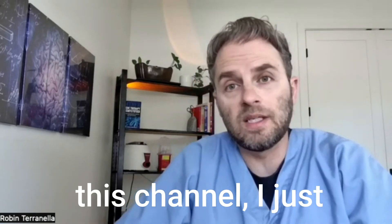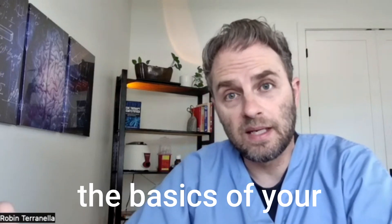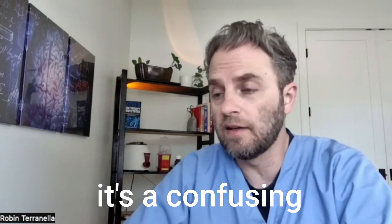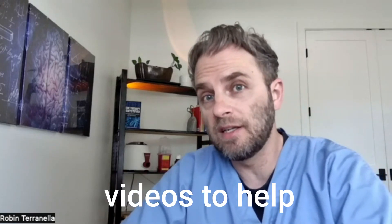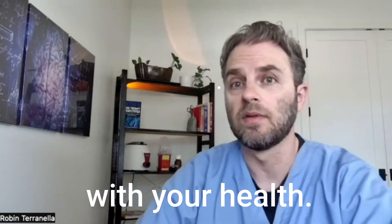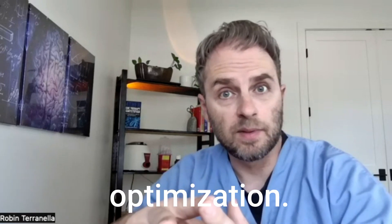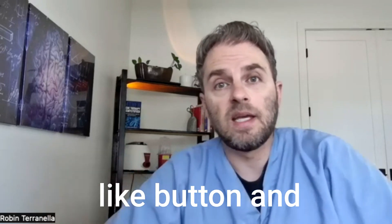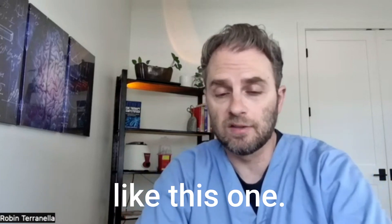If you're new to this channel, I just want you to know that I make these videos to help you go beyond the basics of your health — whether it's a confusing lab test, symptom, or diagnosis — making these videos to help you get a better understanding of what's going on with your health. So if you like this kind of information on nutrition, hormones, and overall health optimization, click on the like button and don't forget to subscribe to the channel to get more videos like this one.